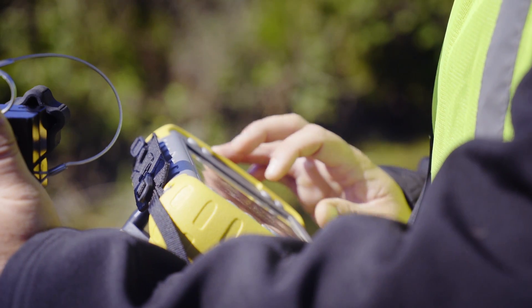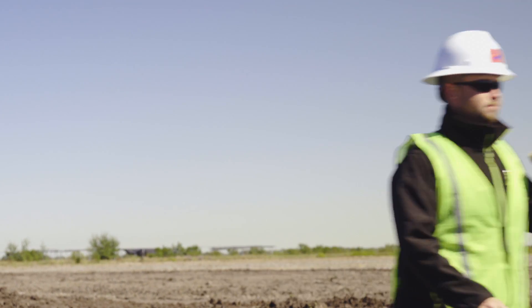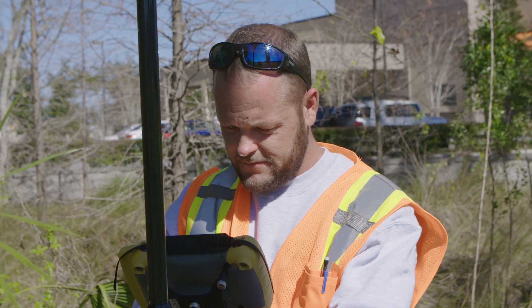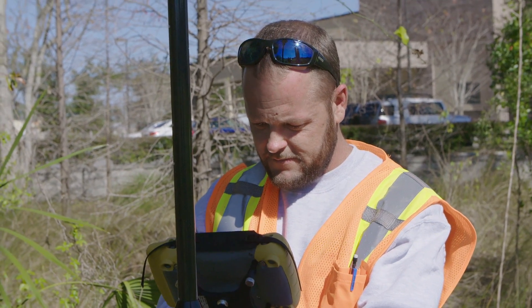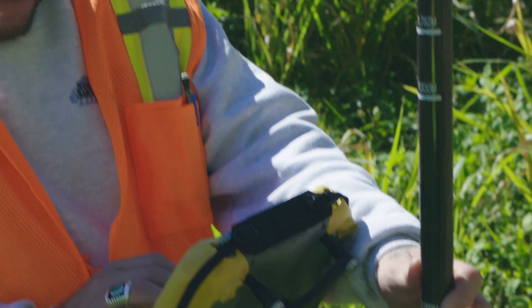I do a number of projects simultaneously. I can head to the next project, start up, and I don't have to wait for signal. I just hook into the network and away I go. We've basically been able to switch one of our receivers to a rover in the field instead of having a base dedicated with the surveyor, so he jumps around from maybe three or four job sites a day.